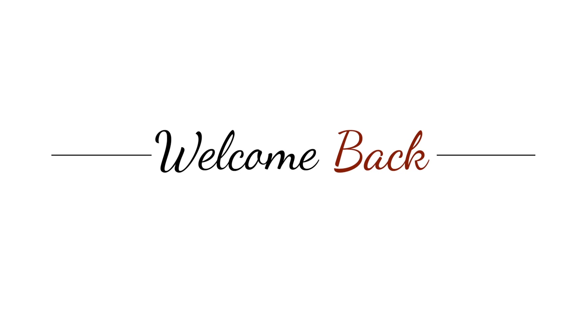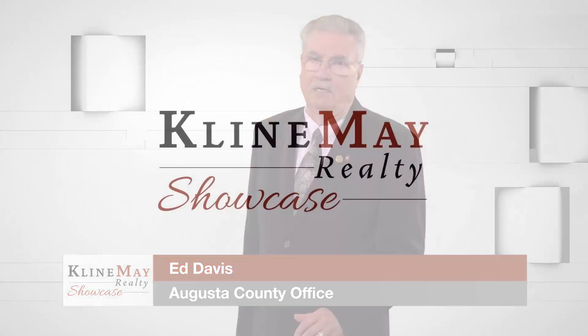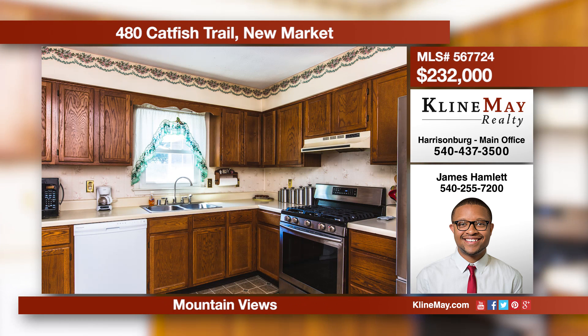From Southern Augusta to Northern Shenandoah Counties, we'll help you buy or sell your home up and down the Shenandoah Valley. Now back to our show. Come home and enjoy the beautiful mountain views from the front porch or the screened-in porch. The serenity of this home is just what you've been looking for. Call James Hamlet at 540-255-7200 for more information.